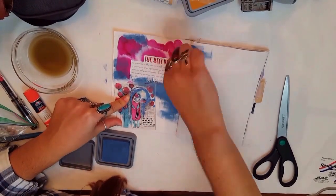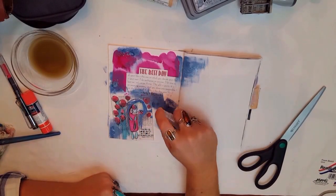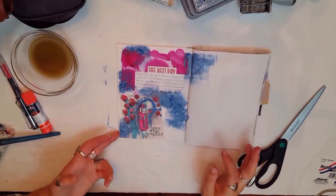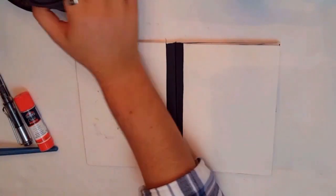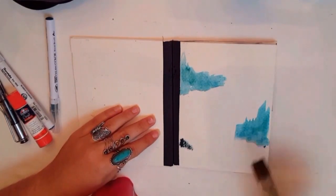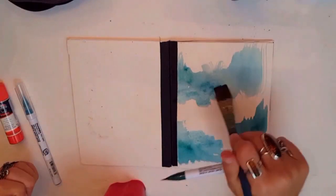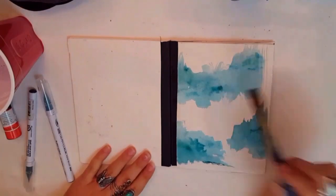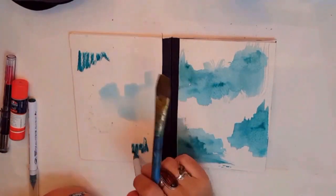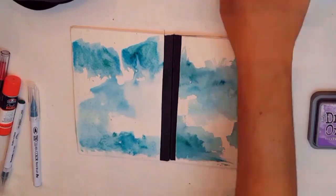I felt like this needed some more something in there, so I just added some Distress Oxide — Worn Jeans or something, blue jeans — and put that blue in there. And then I was like, okay, cover time. So I went in with my Zig Clean Colors and some Distress Oxide and just made a watercolor thing. I'm going to collage over it eventually — I don't do it in this video, but that's the plan.